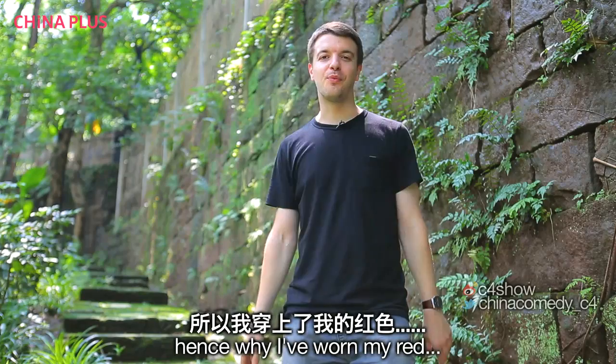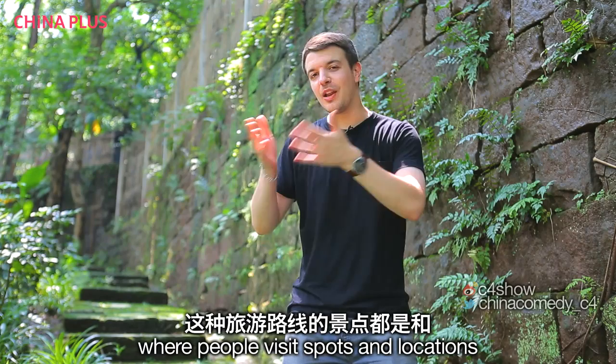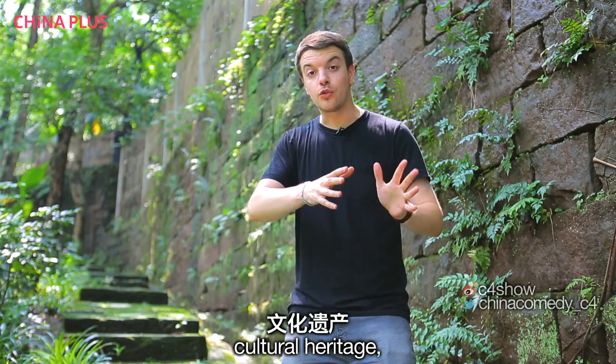I had planned to wear my red — I've left it in the bus. Forget it, we'll keep going. Anyway, we're talking about red tourism — a fairly new trend where people visit spots and locations linked to China's Revolution and War period. You get to mix red historic figures and cultural heritage with beautiful green landscapes.